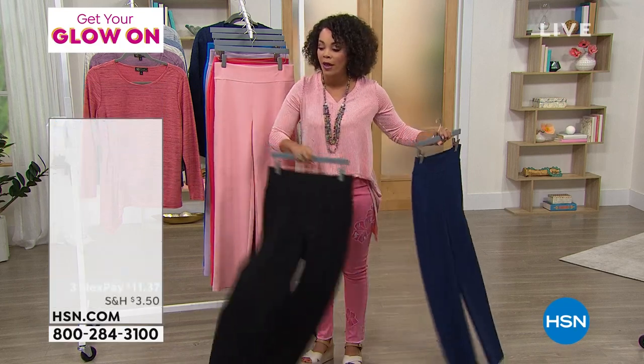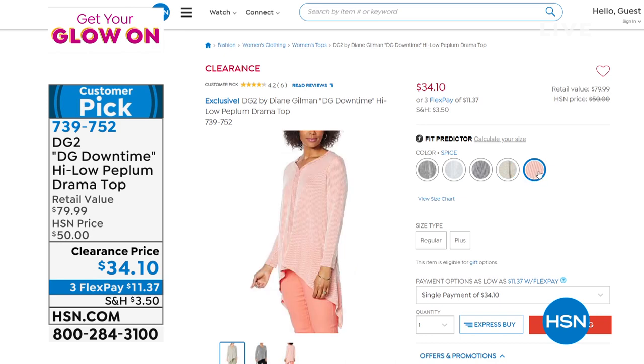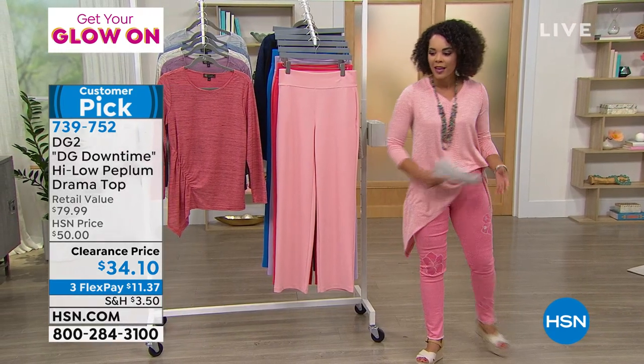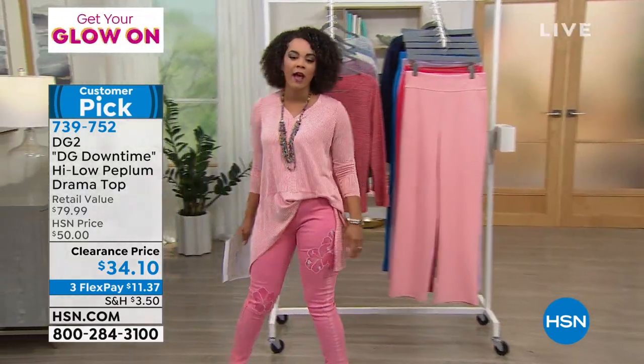A lot of you are loving the top I'm wearing. This is the only drama I want in my life — if it's from DG2, it's that high-low peplum drama top. I love that it's a shark bite hem at the bottom — great coverage. I was wearing it with leggings earlier and now with the sorbet jeans. Colors include spice, sage, navy, chambray, and black — all with stripes. You can even do a little side tuck to add even more high-low drama. I'm having too much fun. I love clearance.